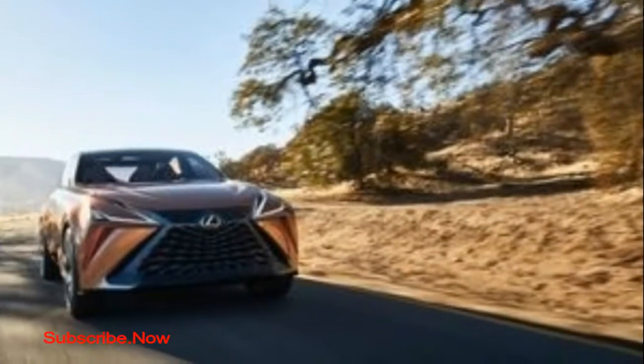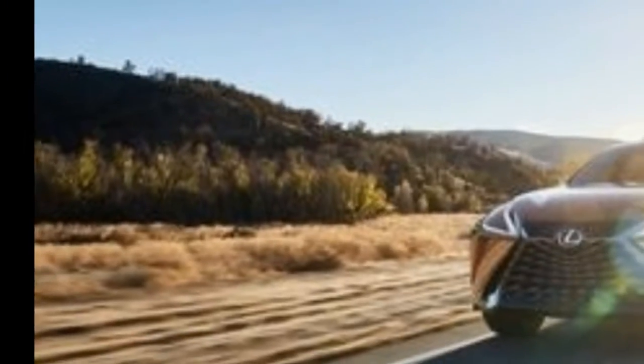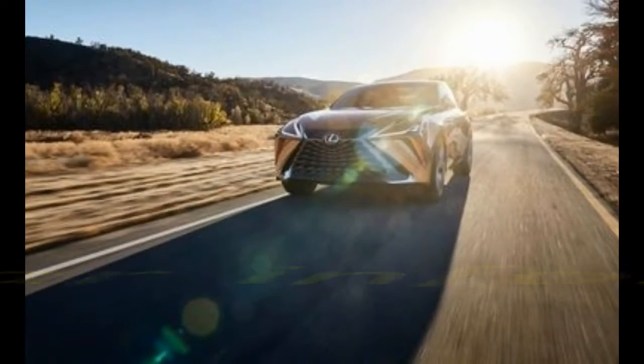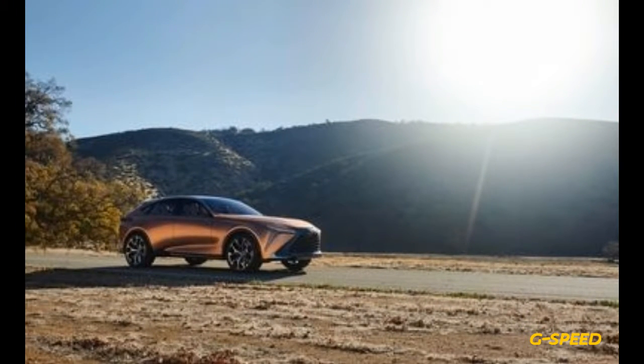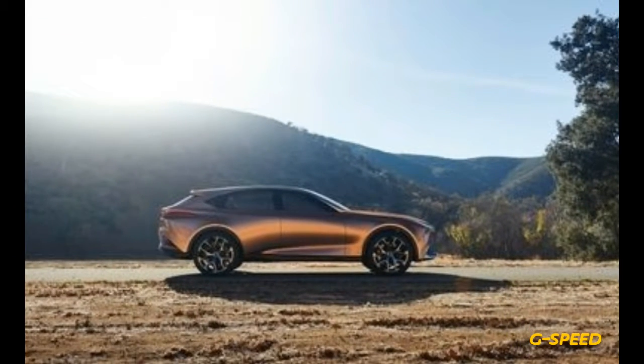From the moment the Lexus brand made its debut at the North American International Auto Show in Detroit 29 years ago, the LS sedan has been the division's flagship. But the luxury segment, just like the rest of the automobile market, increasingly is turning away from sedans and toward crossovers.